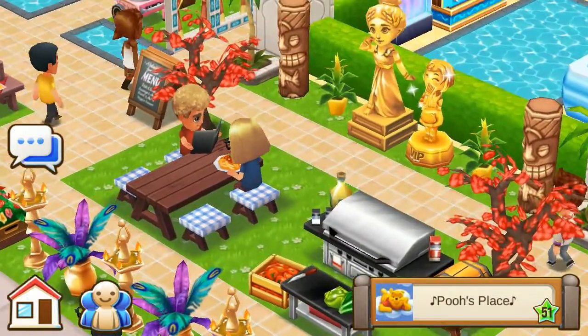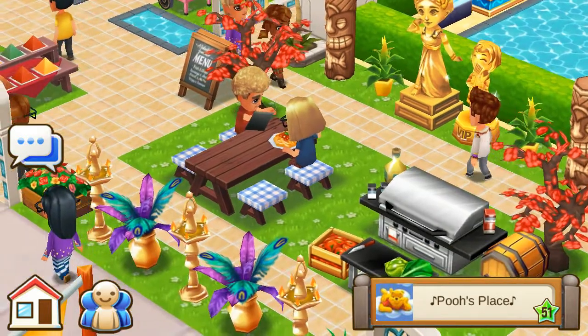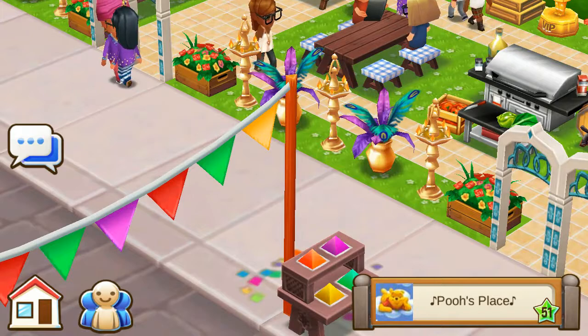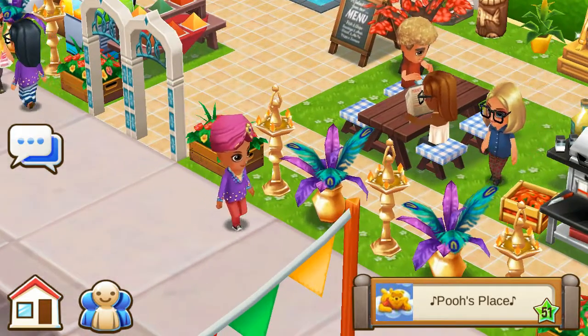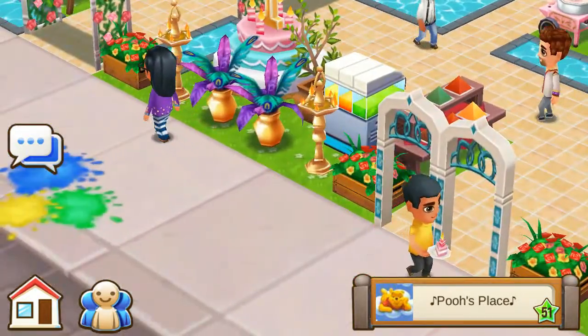Congratulations on becoming a VIP. And that lovely ghost statue from the Tuscan event goes nicely with it. Got the lamps. The peacock feather bars.